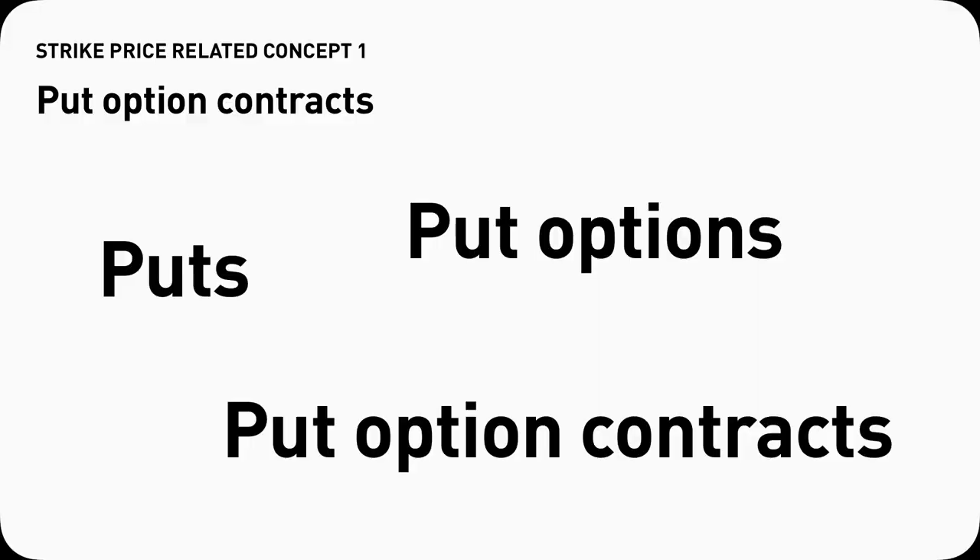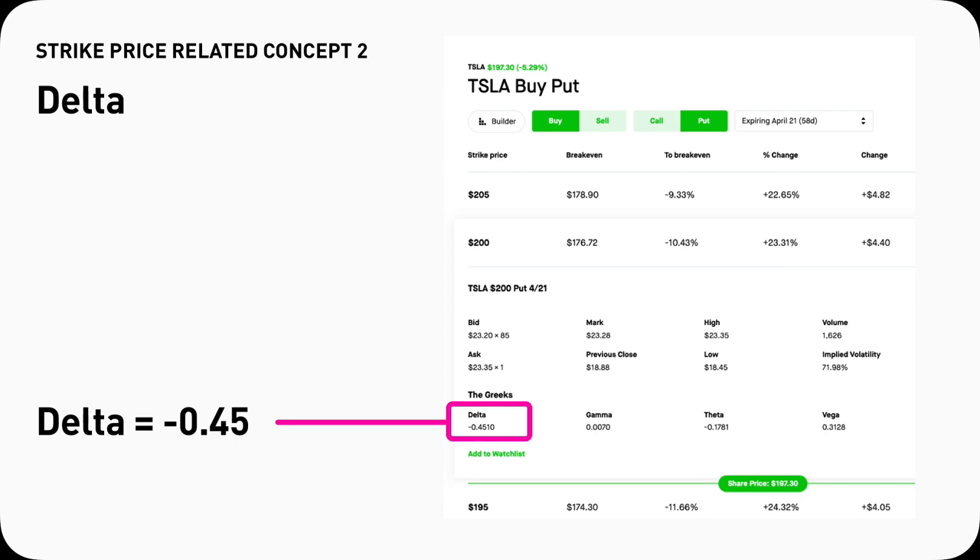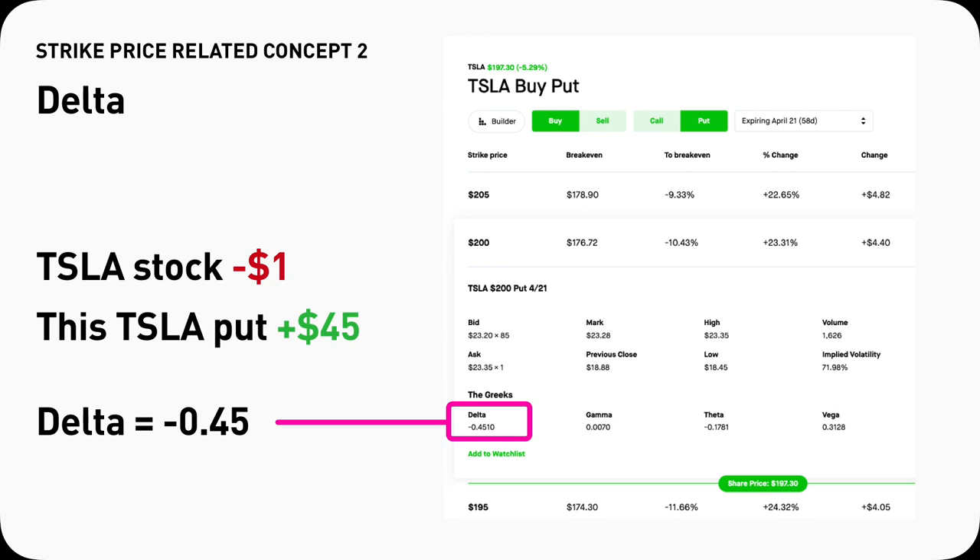Simply put — pun intended — buying puts, buying put options, buying put option contracts all refer to the same thing; different people just say it differently. If you think Tesla stock will go down, you can make money by buying a Tesla put. Each put option contract will have a Greek called delta. Using a $200 strike Tesla put as an example, it means for every dollar Tesla stock goes down, the price of this Tesla put contract will go up by $45 because of its 0.45 delta. You can then sell the put back to the market and make a profit. Different strike prices will have different delta.